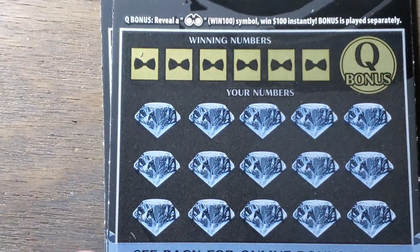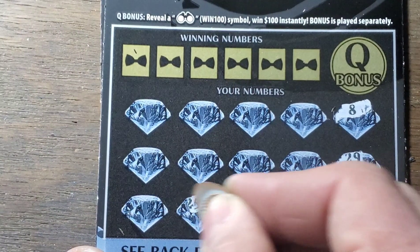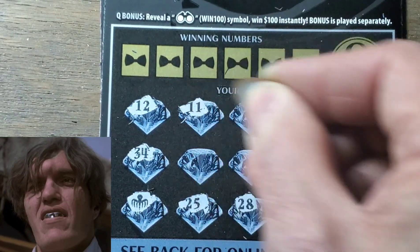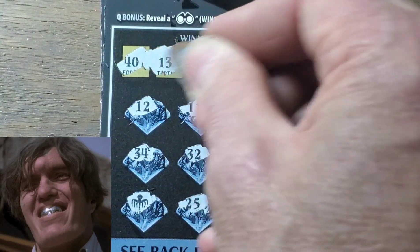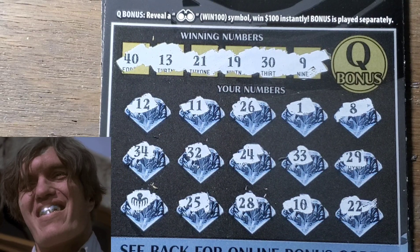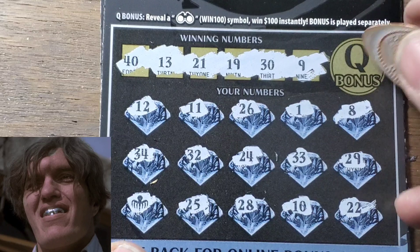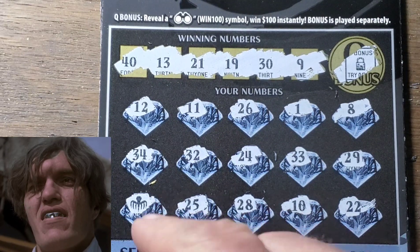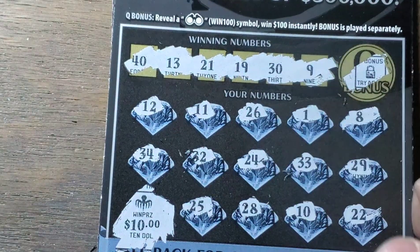Try the next one. Q bonus — I saved that for last. Around the horn looking for symbols. We've got a specter in the corner. Treaded 40 — who knew? How about a nine? No. 13, 19, 21, 30, and 40. Q bonus — that looks like a lock. Let's check our specter down here — big zero specter. Come on — nope. Small zeros. Well, we've got $10 on that one.